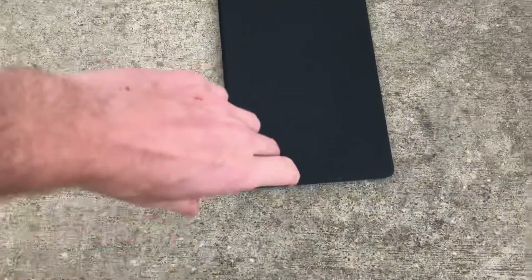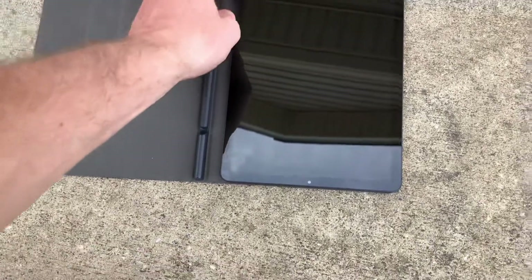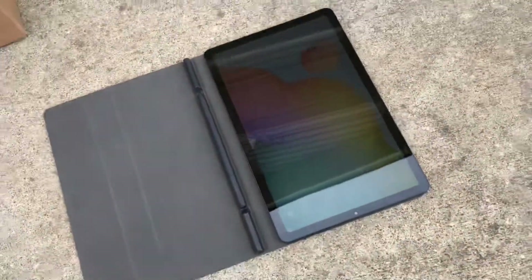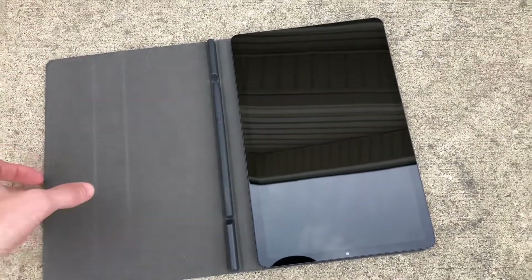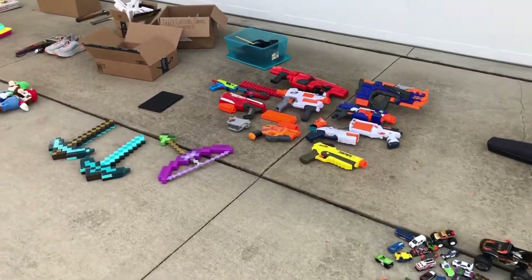The last thing we found - I gave the guy 50 bucks for this, I talked him down - it's a Samsung tablet. I don't know much about these because I don't use them. It works, it's like brand new. When I looked they're going for like 180 to 190 bucks, and it's got the little stylus. That was kind of a cool find, especially for only 50 bucks.